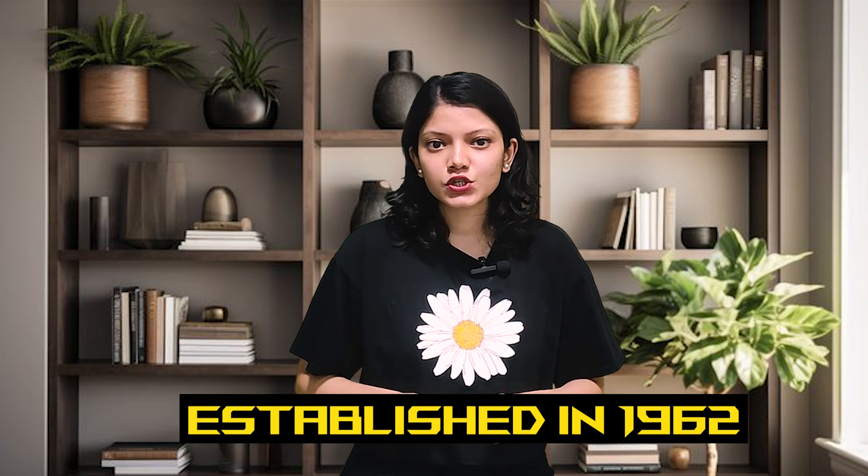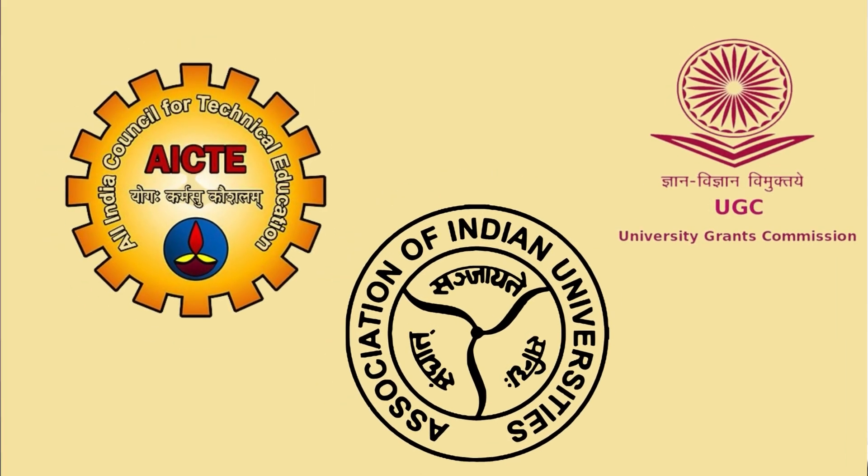Delhi University provides the School of Open Learning Distance Education to students all across India. It was established in 1962 to provide education to people who are unable to attend regular classes. It is approved by UGC, AIU and AICTE. NAAC has recognized it with an A++ grade.